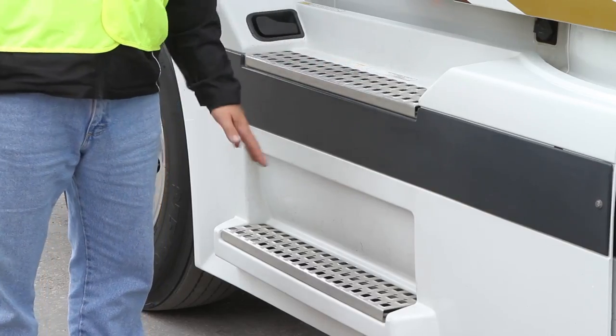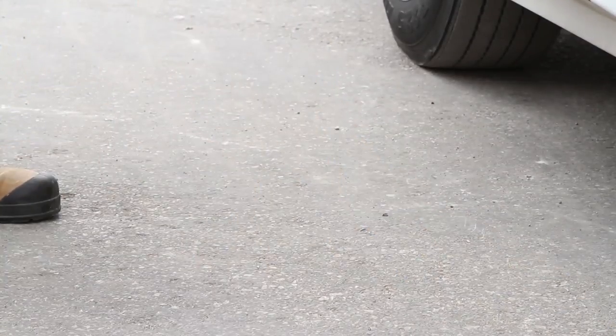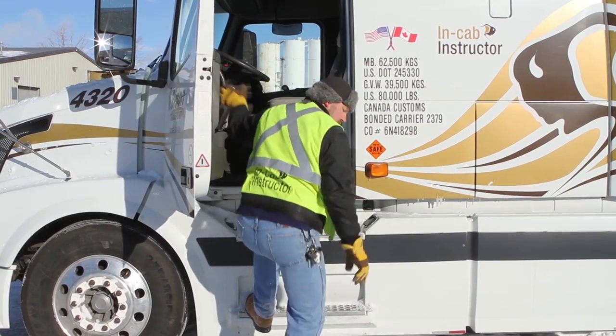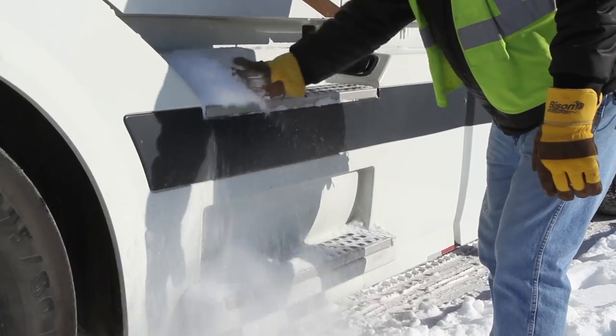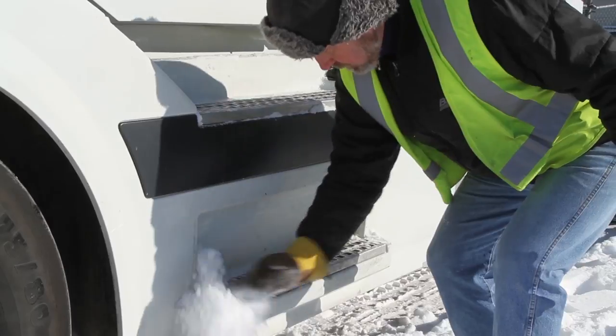Always look at the ladder, ground, and surrounding area before climbing up or down. Be extra careful when working in adverse weather conditions. Keep steps, ladders, and standing surfaces free of snow, mud, and debris.